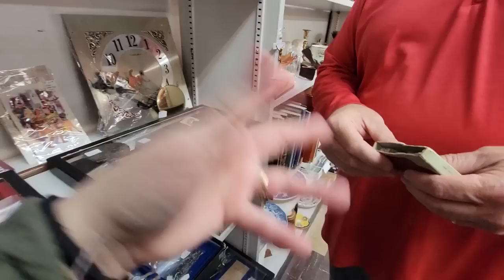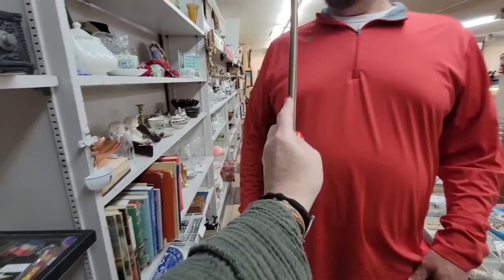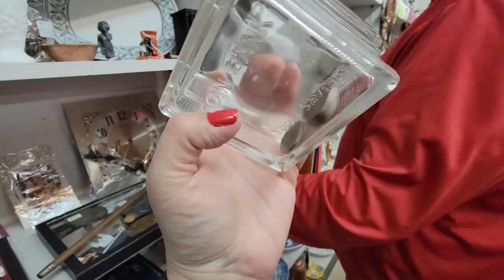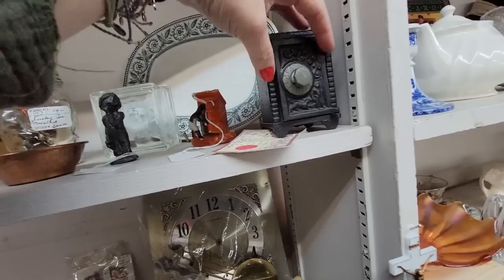When's the last time you've seen a pointer? A beacon stick — a pointer. I need this! It's a pointer. Here's a little coin bank — it's $18. You can see your savings. I wonder what the dates are on those nickels — sometimes the money inside of banks can be worth more than what the banks are. That's cute, a little bank.